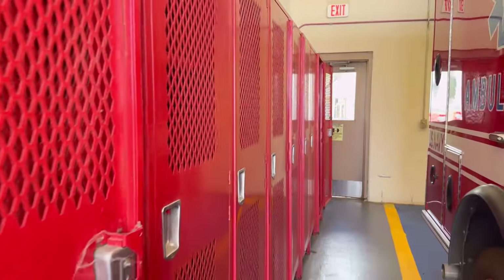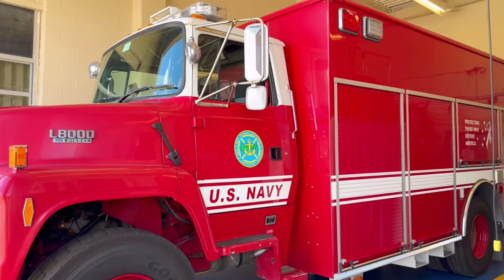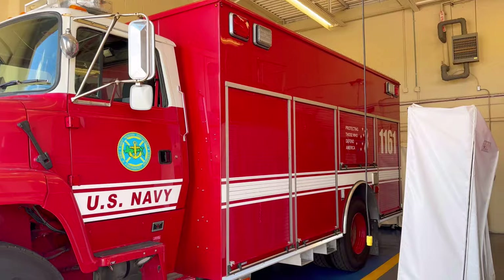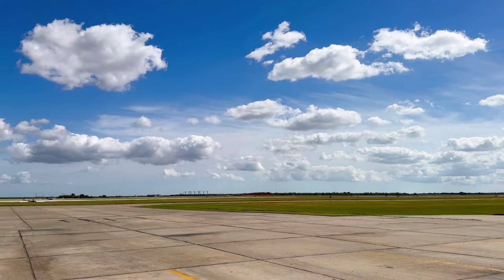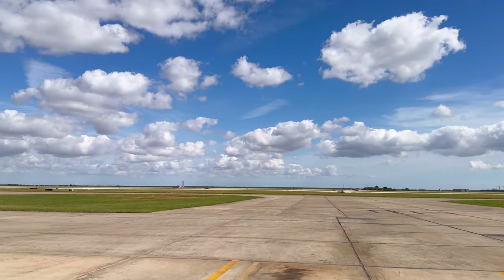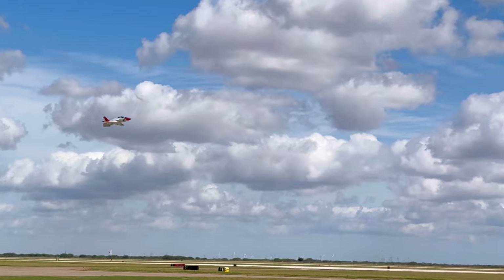Each compartment has different things you may need. These are our lockers where we hold our gear. We've got our hazmat truck — everybody has to have their hazmat tech certification to work here. And then this is the landing field where all the planes land. I have one zoom by, so this is constant and they are very noisy.